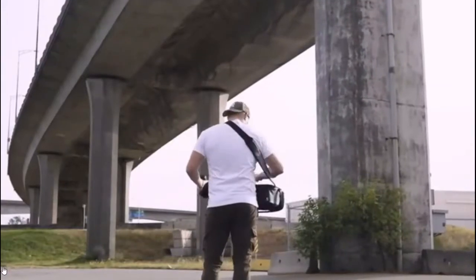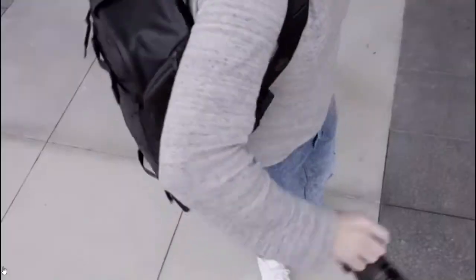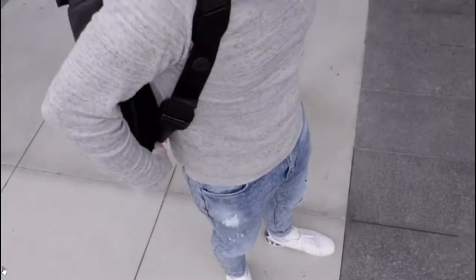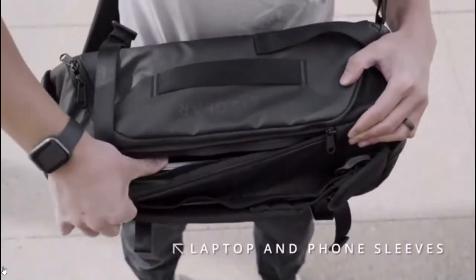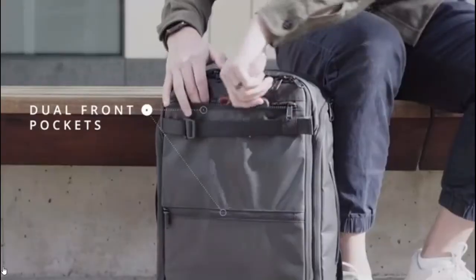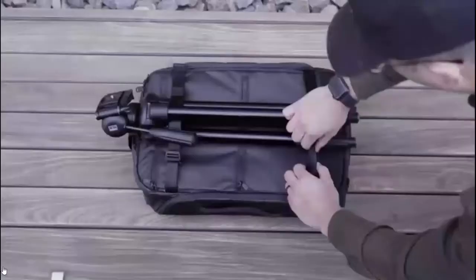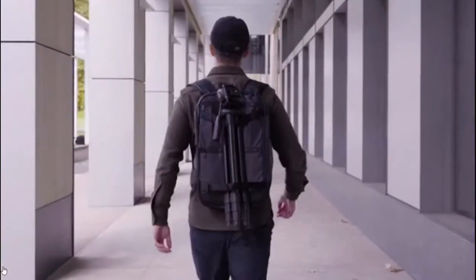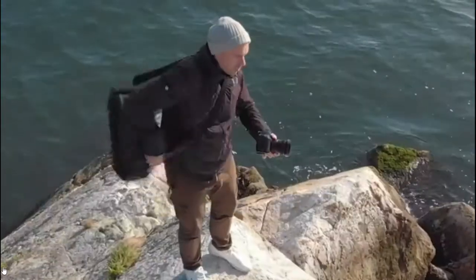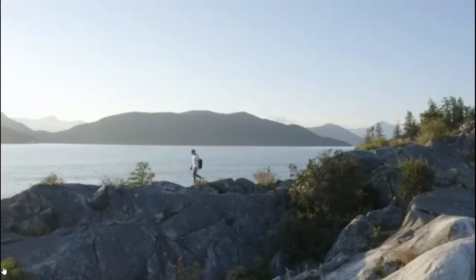Enjoy speedy access when shooting and even weight distribution when traveling. A side access door gives fast access to preferred gear in backpack mode. Top Shelf also features a side pocket with a hidden laptop sleeve and phone slot, two additional front pockets for extra gear, and a hidden tripod strap for easy carry.